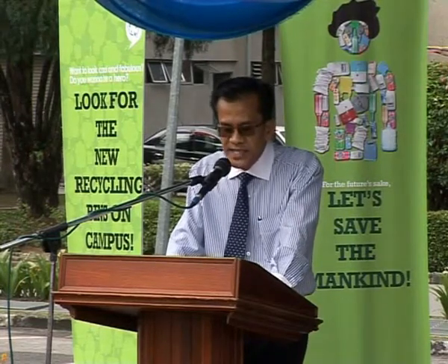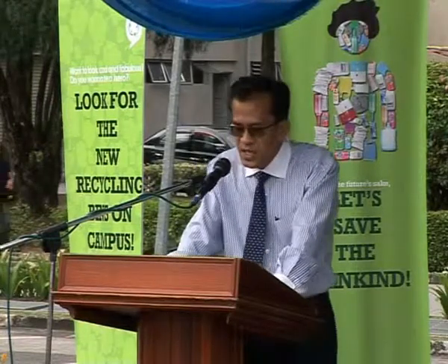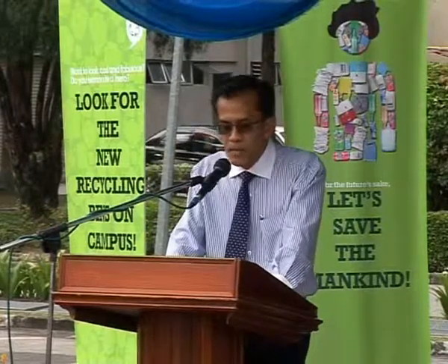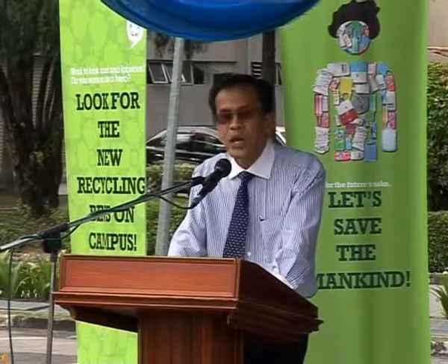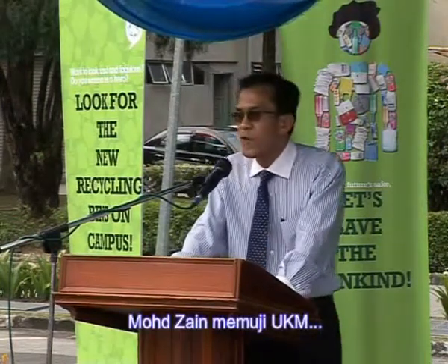Kumpulan air hujan yang boleh dikitar semula mampu menyejukkan persekitaran dan juga boleh digunakan untuk pencucian, penyeraman pokok dan tumbuhan sekeliling serta disalurkan ke kolam ikan. Ciri-ciri ini sekaligus menjadikan pusat kitar semula UKM menepati kriteria indeks bangunan hijau atau Green Building Index.